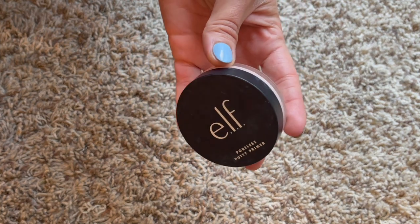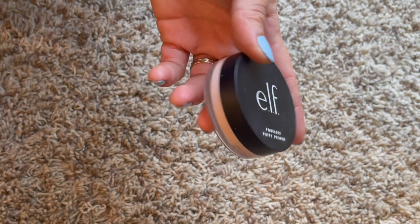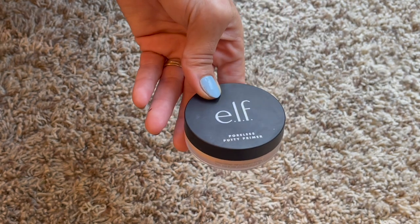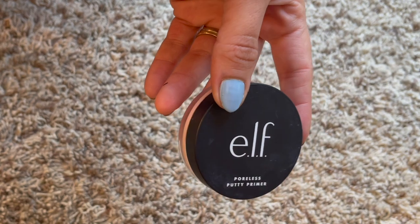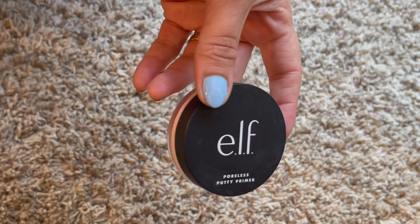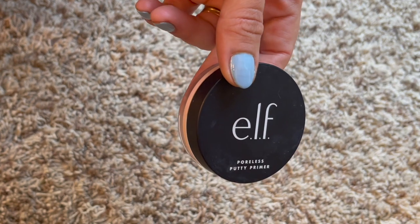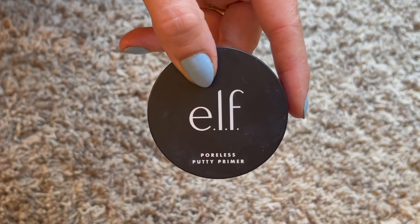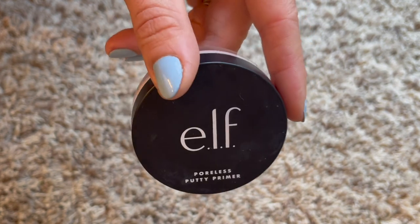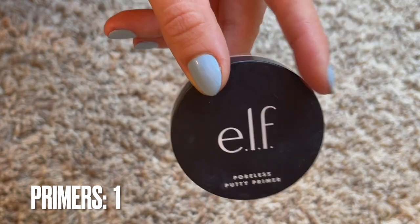First category is primers and I only have one primer right now - I'm amazed at myself. Last year I had five, and I've been able to use up all five, which is the main reason I love project panning. I only brought in one new primer: the Poreless Putty Primer from e.l.f. I'm not a huge fan - it doesn't fill my pores as much as I'd like, but it is quite moisturizing. I'll use it up.